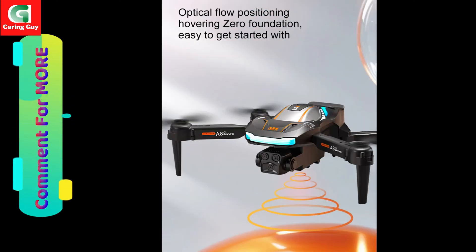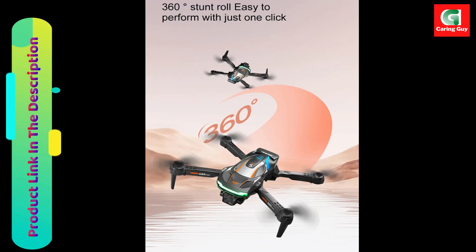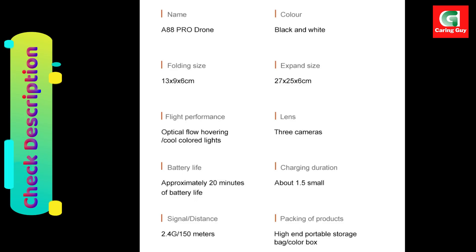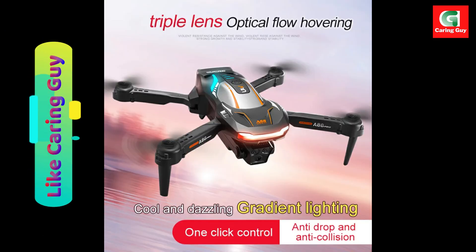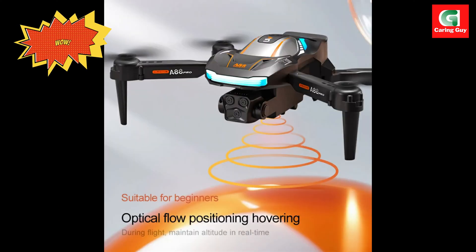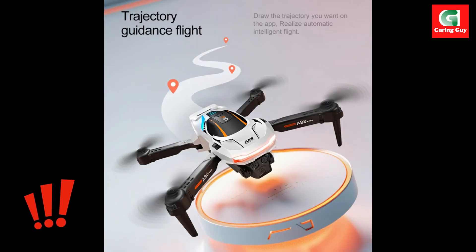Specifications. Product model: Xiaomi A88 Drone. Folded size: 12.5 x 8 x 5.5 cm. Unfolded size: 25 x 20 x 5.5 cm. Take-off weight: 132 g. Motor: brushless motor with ESC 4000 kV. Battery: 3.7V 2200 mAh intelligent lithium battery. Control distance: up to 10,000 meters with no interference or occlusion. Flight time: approximately 48 minutes. Charging time: about 1 hour via 5V USB charging.